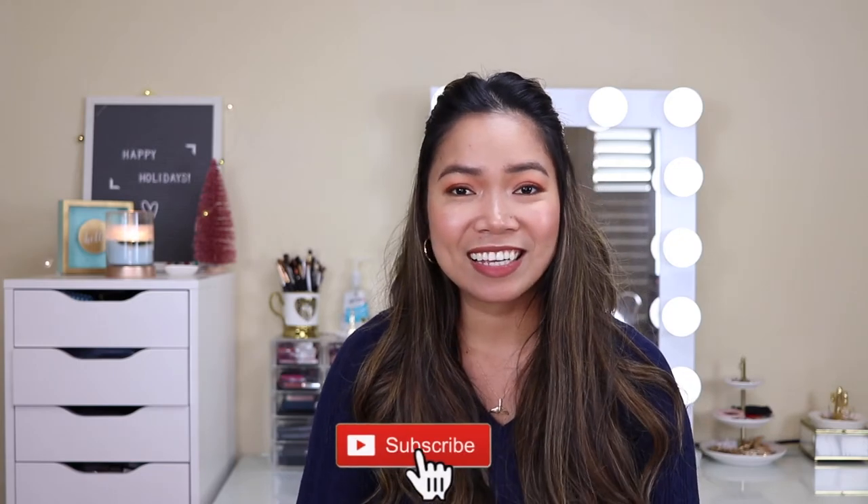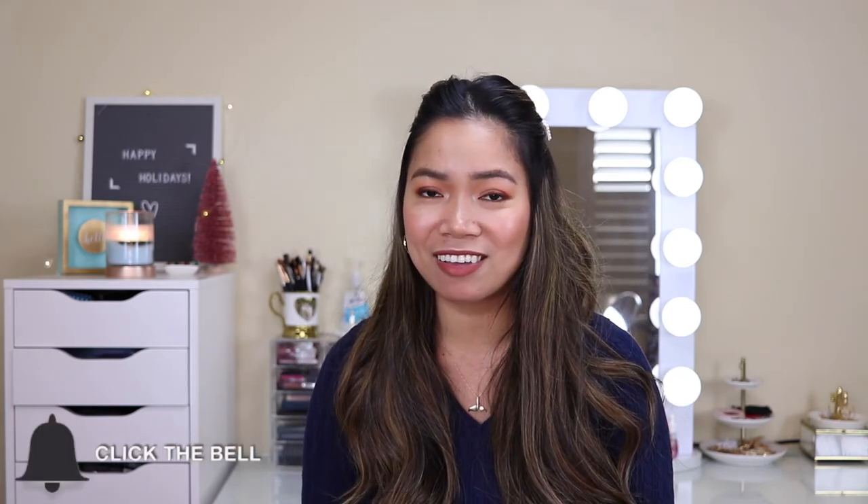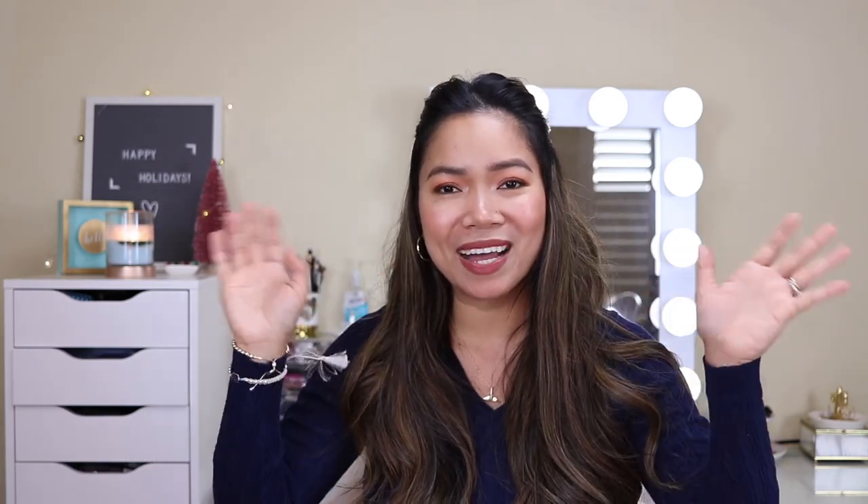That's all for this Gucci unboxing! In case you want to buy this wallet, I hope I was able to show you the details properly. If you have any questions about this wallet, just comment down in the comment section below. I hope you enjoyed this video, and please don't forget to subscribe if you haven't already. I will see you guys in my next video. Bye!